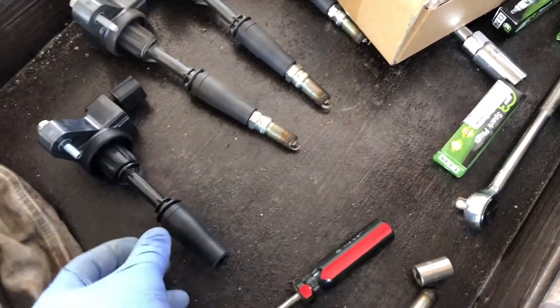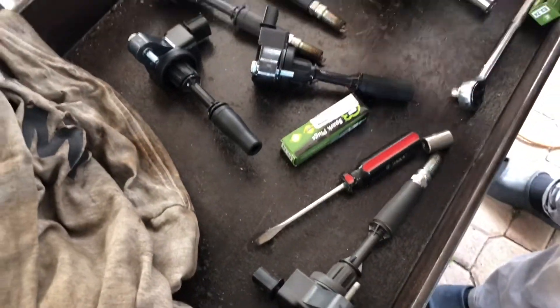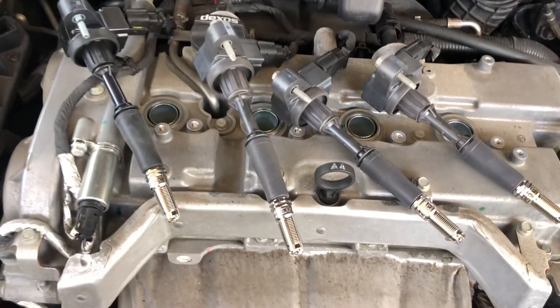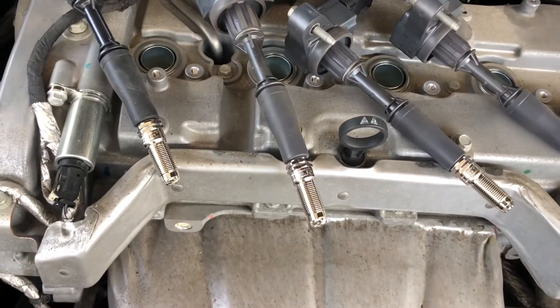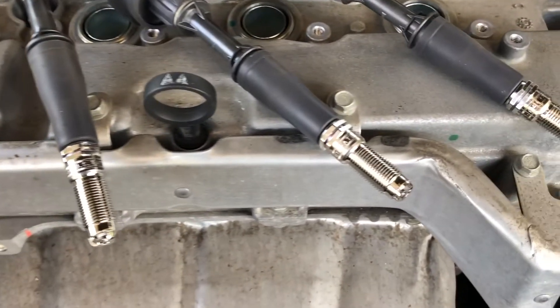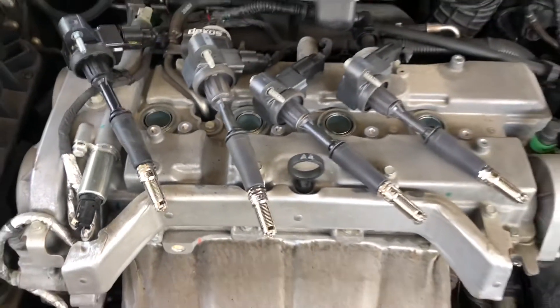New spark plugs. So that's the new one — new spark plugs. I'm going to test them. They are all sparking.